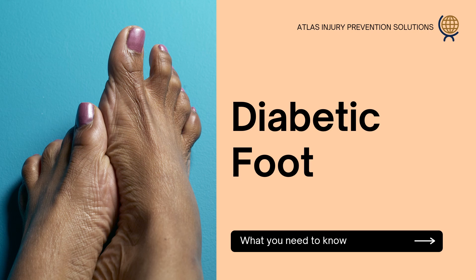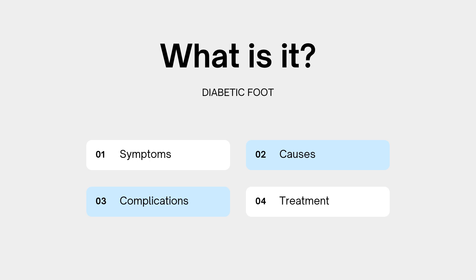Today's presentation is an Atlas Injury Prevention Solutions presentation about diabetic foot — what you need to know. About 20 to 40 percent of all healthcare costs for diabetes are specifically for diabetic foot complications. Today we'll be reviewing symptoms, causes, complications, and treatment methods.